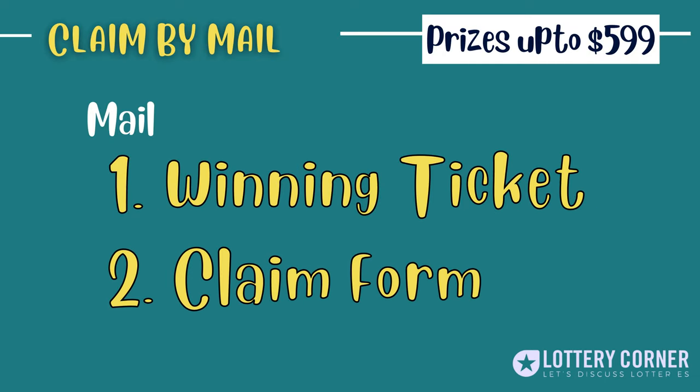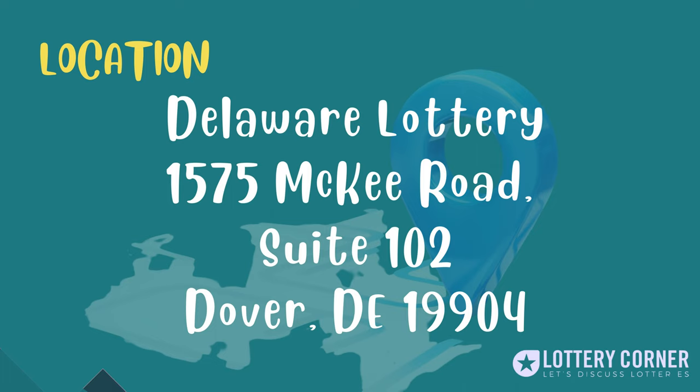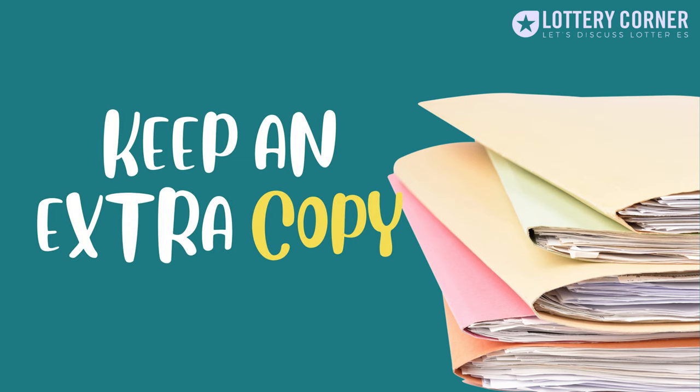If your prize is $599 or less, you can claim by mail by sending the completed claim form and an original winning ticket to: Delaware Lottery, 1575 McKee Road, Suite 102, Dover, Delaware 19904. Make sure to print your name and address on the back of your ticket, and don't forget to keep an extra copy of records before submitting.